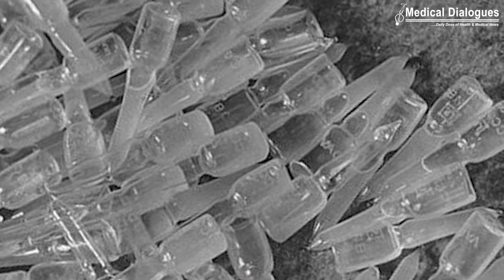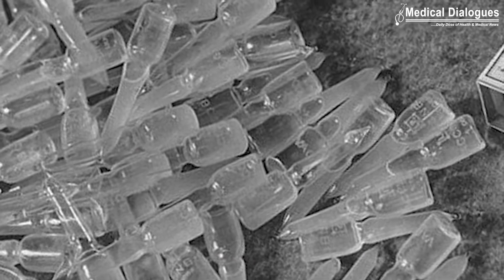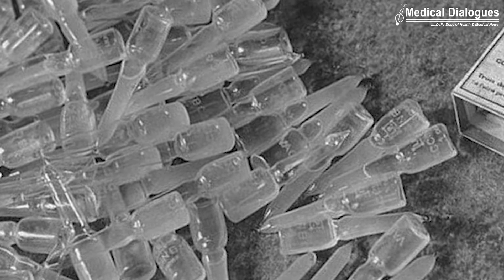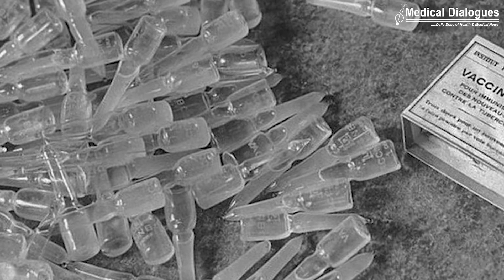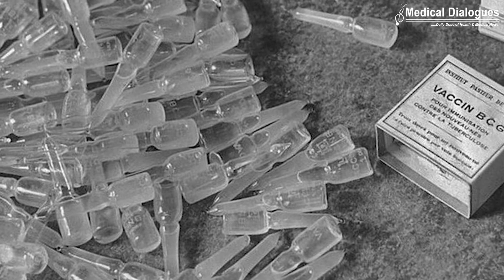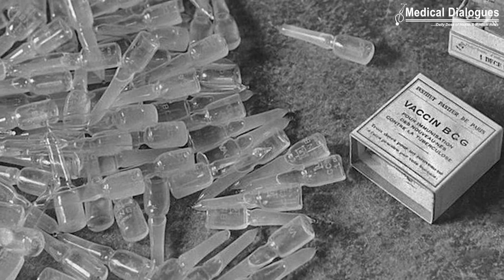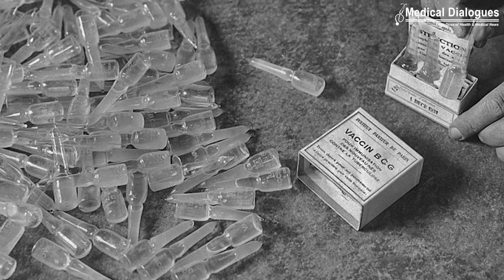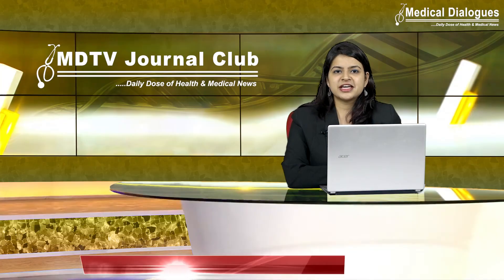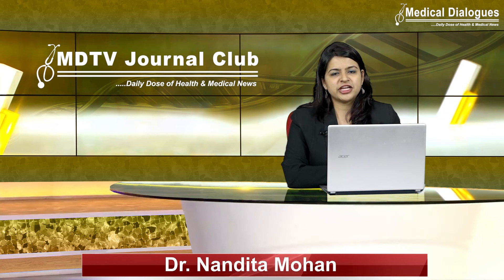BCG is an old-school vaccine made from a live, weakened germ. Live vaccines like BCG seem to activate the immune system in a very different way in early life, providing broad protection against a range of bacterial and viral infections. That's all for today. Stay tuned to Medical Dialogues for the latest updates.